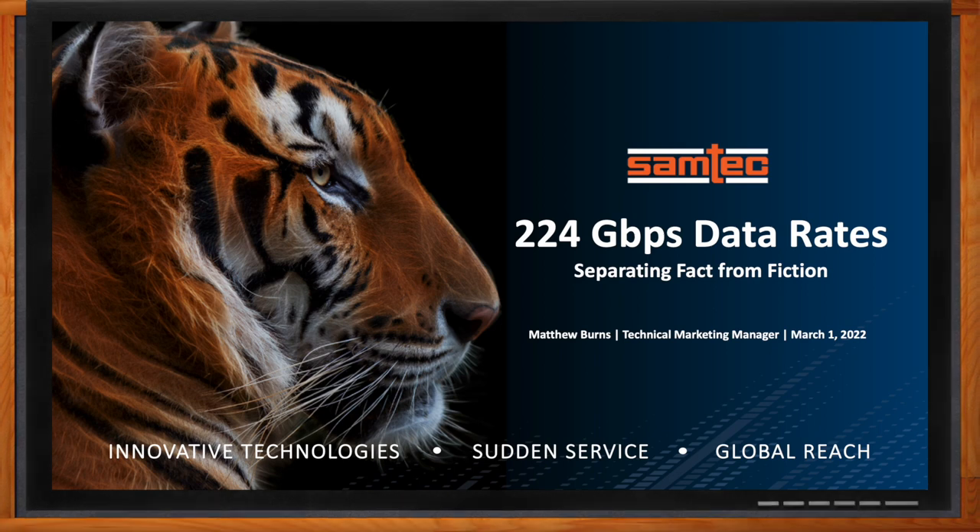Hi Matt, thank you so much for joining me. Hey Amelia, it's good to be with you yet again. We're talking about 224 gigabits per second data rates today.